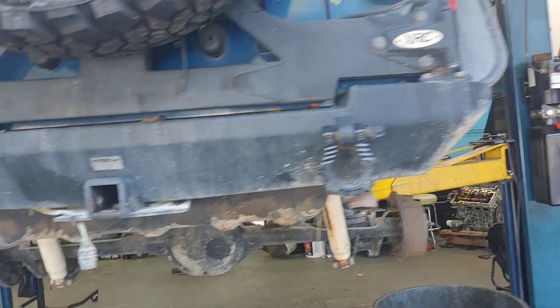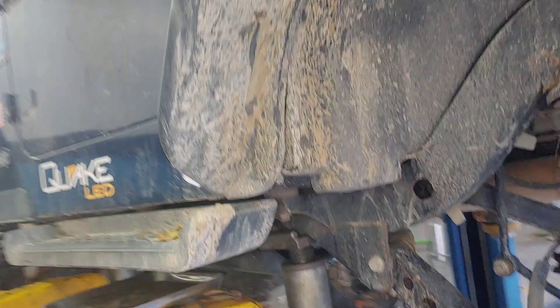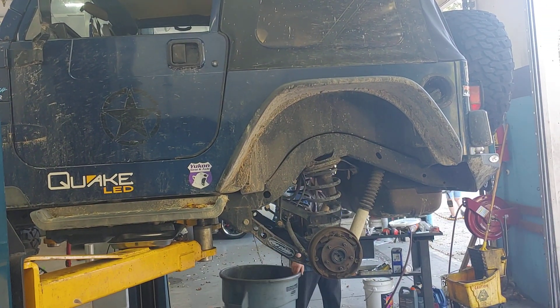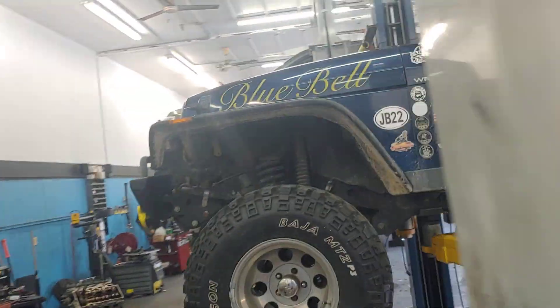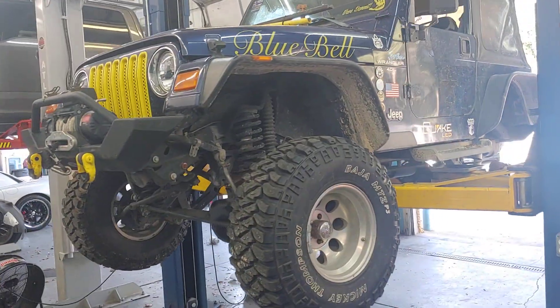That's some of the benefits you get from coming to PALS Ocala Auto Repair. If you do a job with us and it fails, and it's not your fault — it's the fault of the manufacturer — we cover that parts and labor at no charge to you. If you've got a Jeep like Bluebell, bring it to PALS. See you soon.